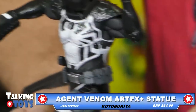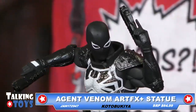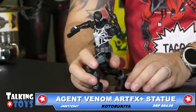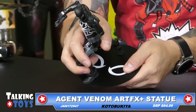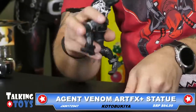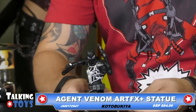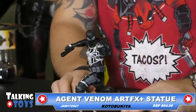On to the Agent Venom Marvel Now statue from Kotobukiya. This is an Artifacts Plus. This is really cool. What's really neat about these is the fact that the base is actually kind of heavy — it's a metal base. It's a magnetic statue, so it kind of clips to the base. He's not going to fall over too easy because he actually does have magnets on the bottom of his feet.